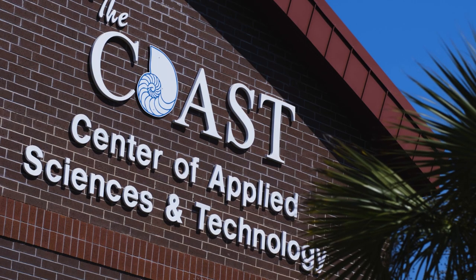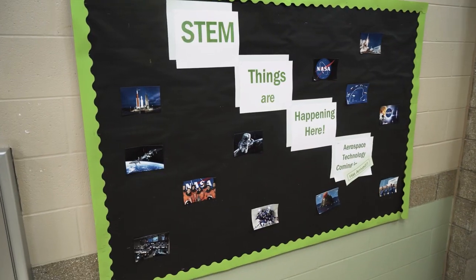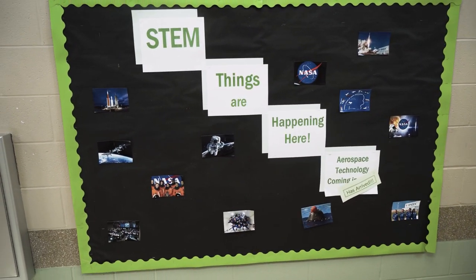The Center of Applied Science and Technology, which is the COAST, was started five years ago. The district had a vision to move towards providing students district-wide with some specialized career technical education classes.